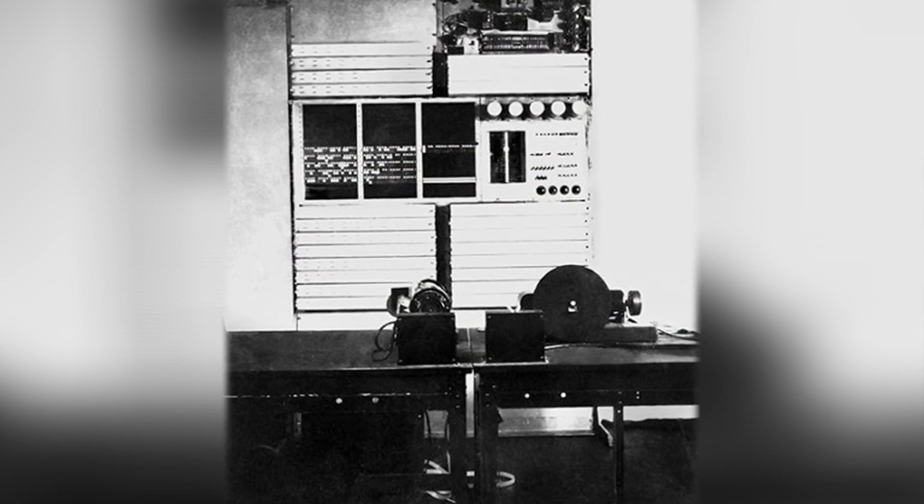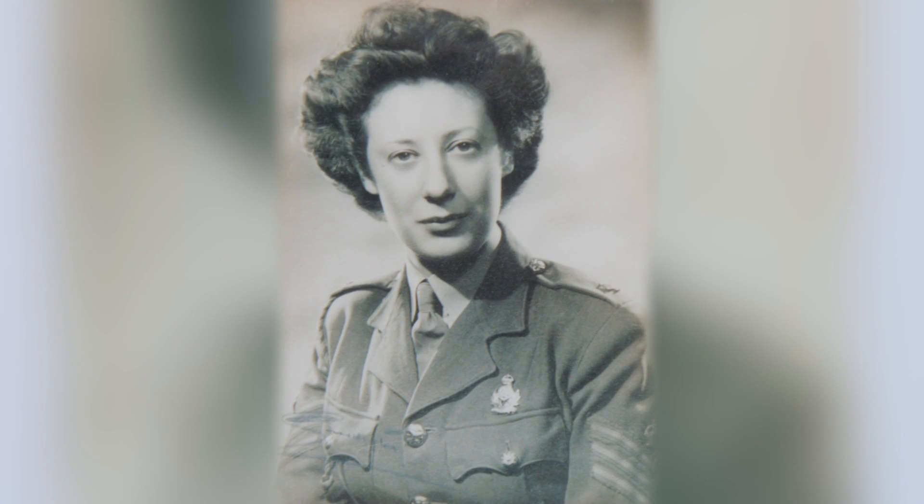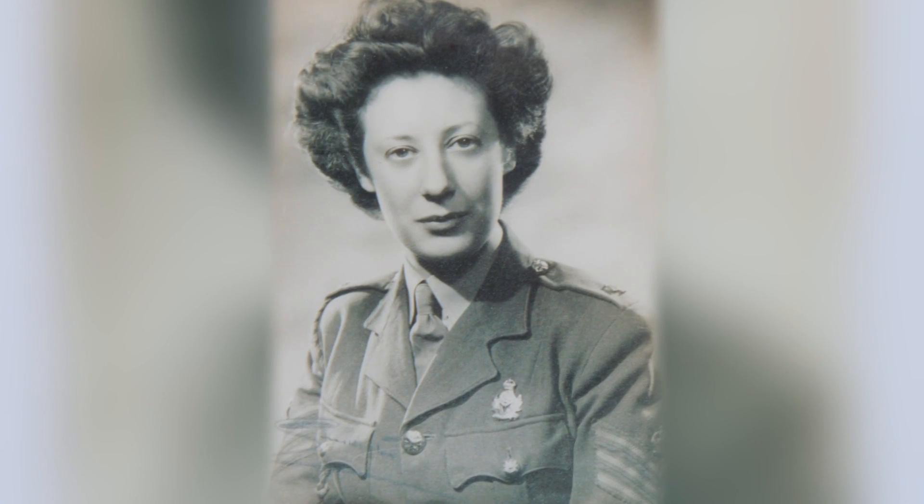And we had a team of eventually 24 ATS girls who worked on these tiny machines very successfully. It raised the speed at which we could do the decryption of the day's traffic.